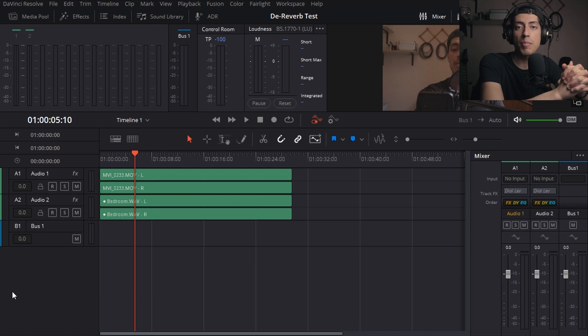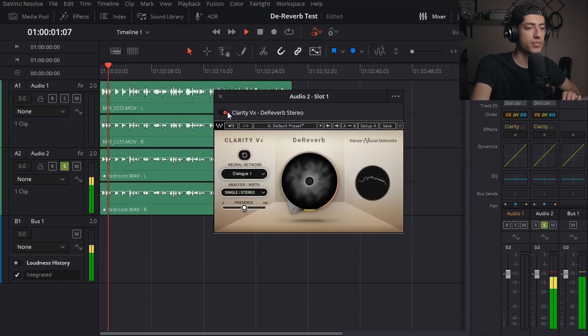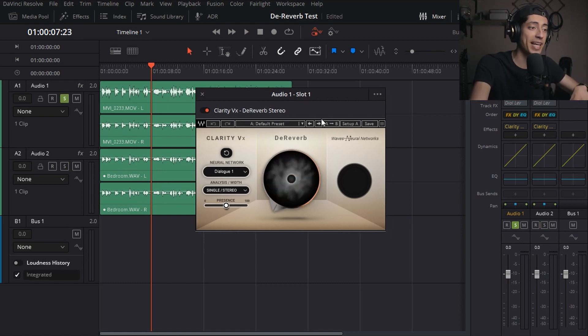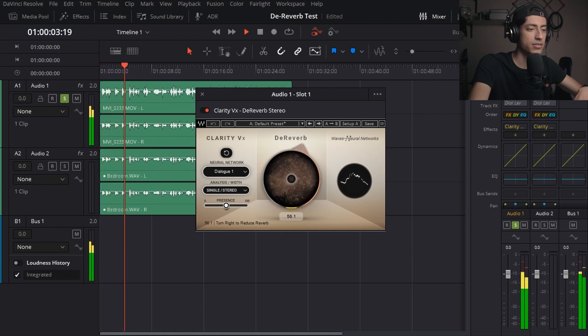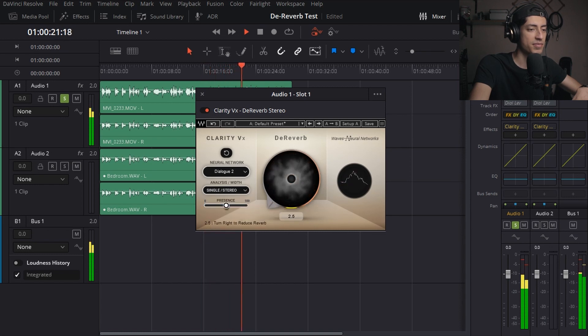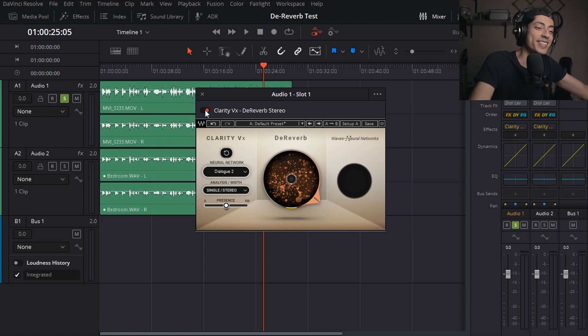Now we're looking at DaVinci Resolve, which is my video editing program of choice. This is really cool because I can also use the plugin when I'm editing videos. It works the exact same way as in Studio One. And if, for whatever reason, I have to use the audio from the camera, which is horrible, I can try to fix that as well. It's not magic, right? But did it help?